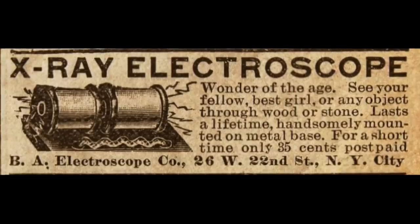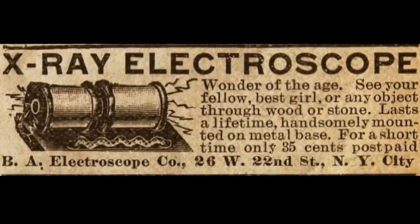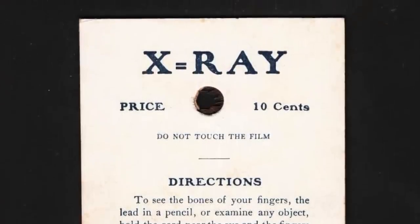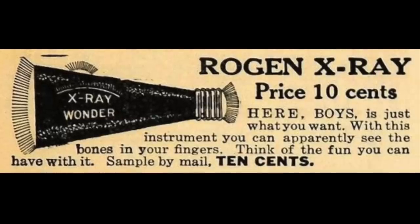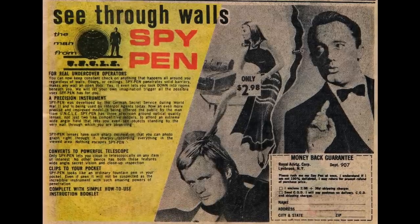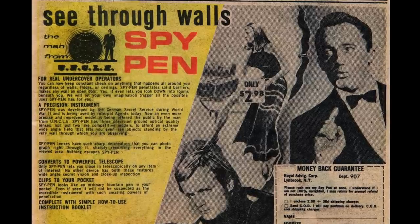The x-ray electroscope in the early 1900s was the same contraption but with a metal base and a more sexually charged ad: 'Wonder of the age — see your fellow, best girl.' In 1906 there was evidence of this from the Derby Supply Company, which offered an x-ray gift card for 10 cents. A patent for the very first x-ray spectacles came out during this time as well. And this Rogan x-ray ad is one of my favorites: 'Here boys, just what you want — with this instrument you can apparently see the bones in your fingers.' They knew it was bogus and were trying to get around that by saying apparently you can see the bones. In 1968 there was the spy pen offered by the Man from UNCLE, apparently developed by the German secret service during World War II, that allowed the user to see through walls.